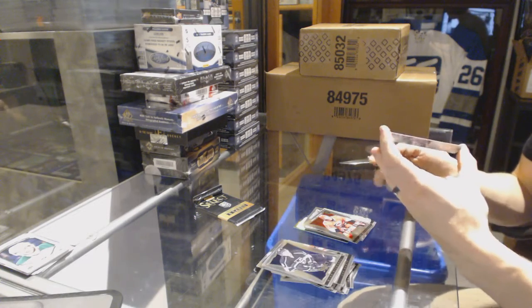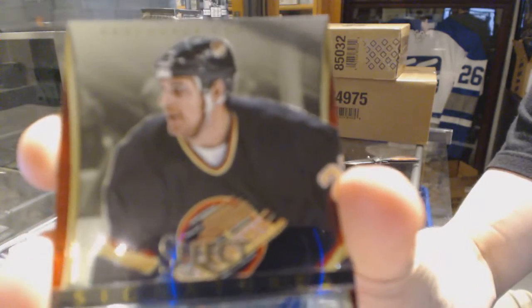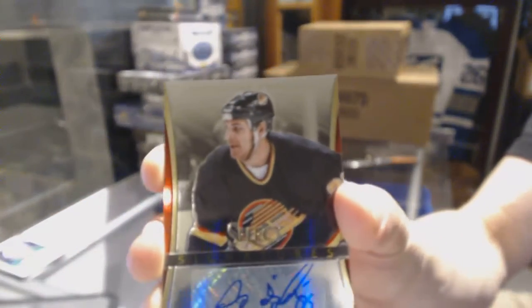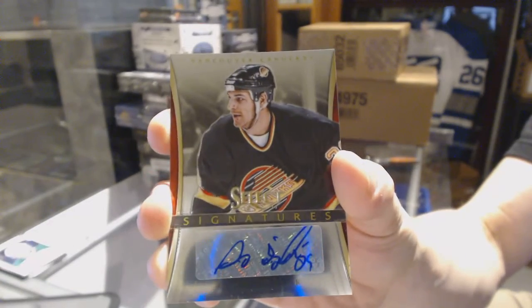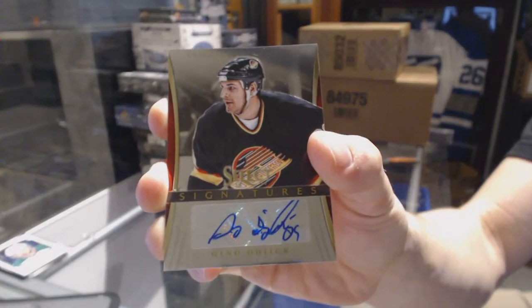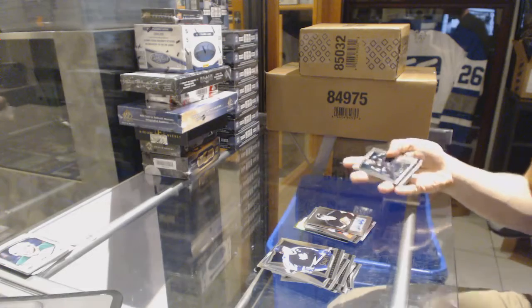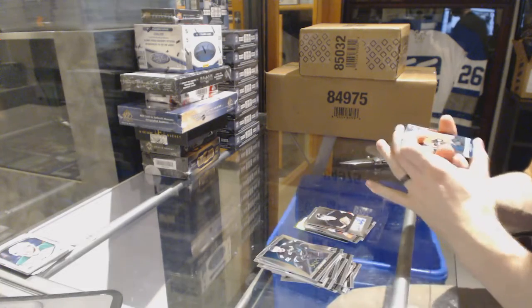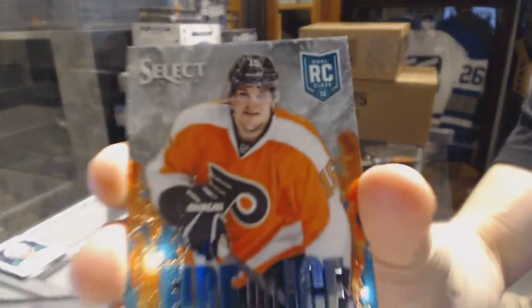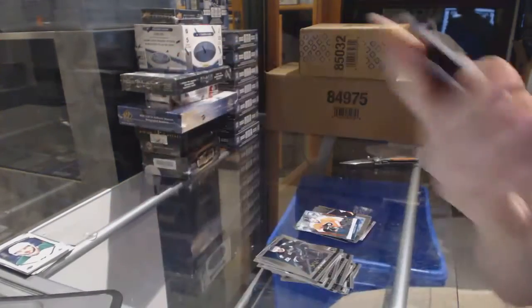Oh cool, we've got a Select Signatures for the Vancouver Canucks — Gino Ogic. That's cool, Select Signatures for the Canucks. Fire on Ice for the Philadelphia Flyers, and a rainbow for the Chicago Blackhawks — Duncan Keith.